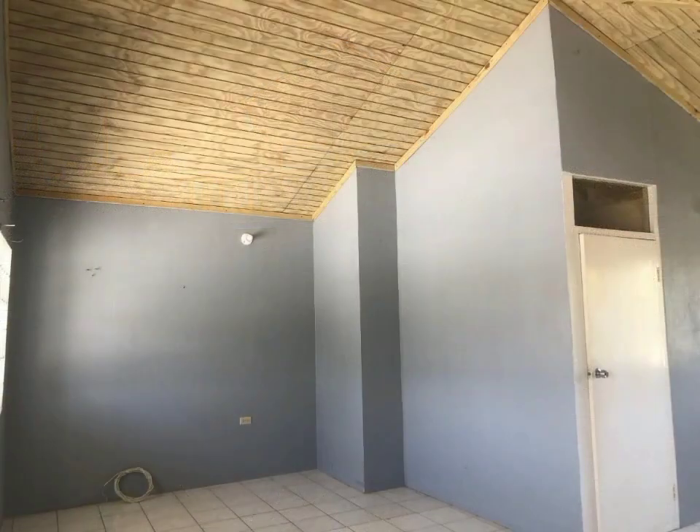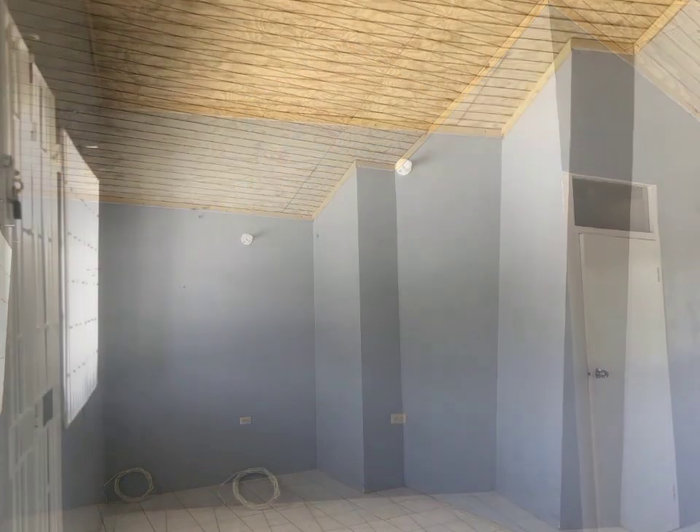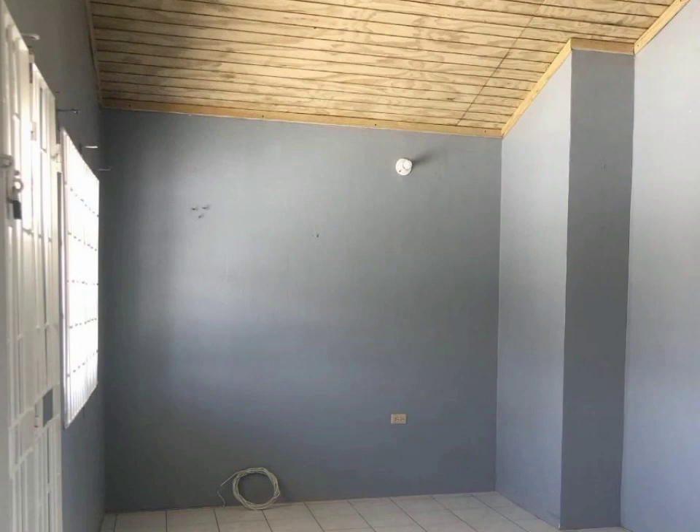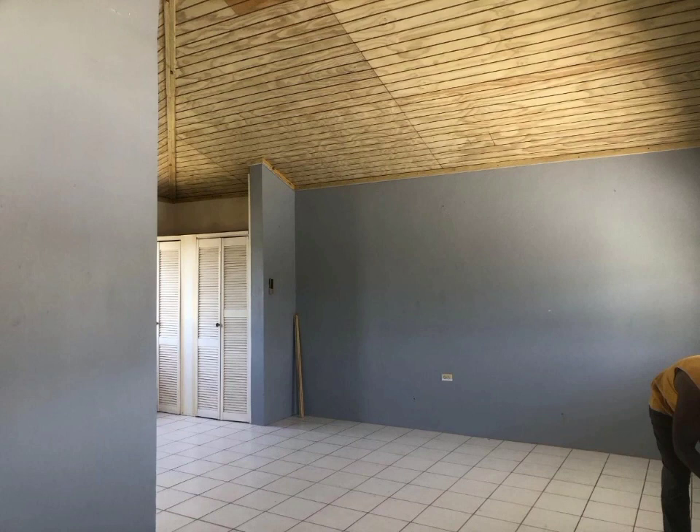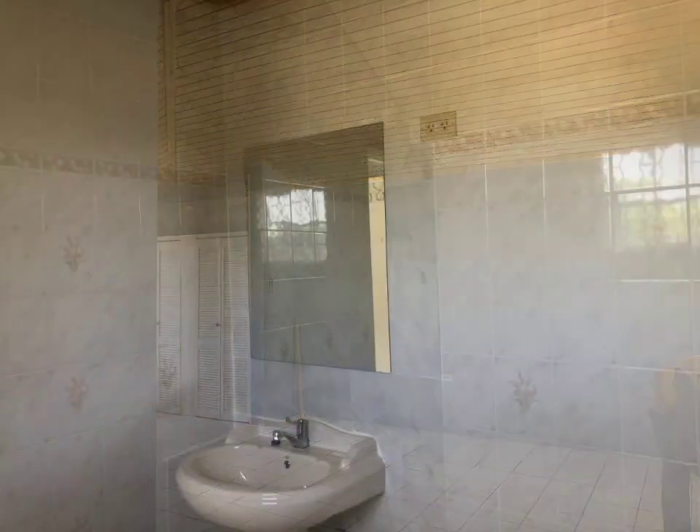This semi-detached, split-level home spans 1,400 square feet of living space, consisting of four bedrooms and two bathrooms, and can easily be converted to two income-generating units.